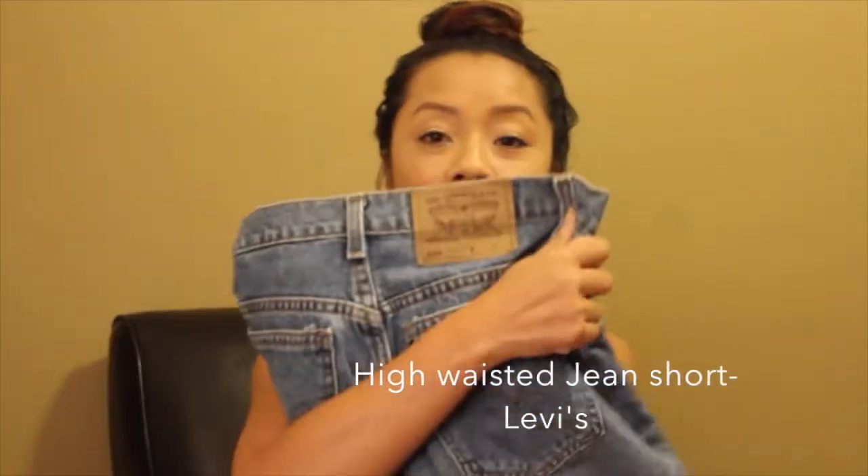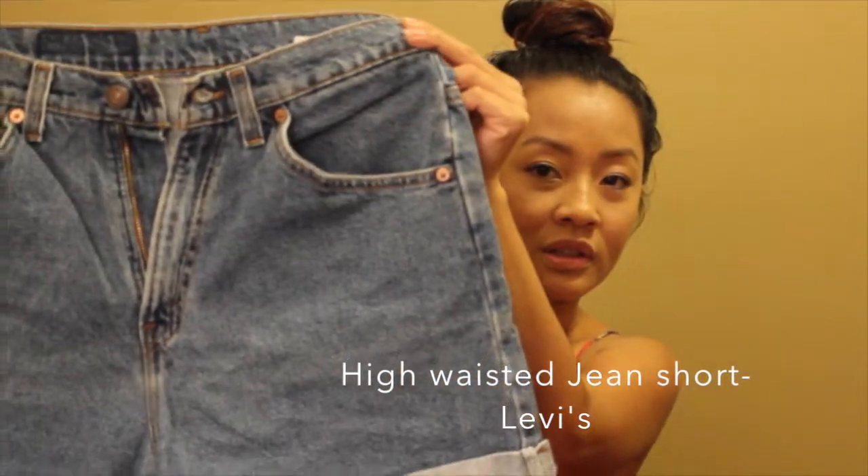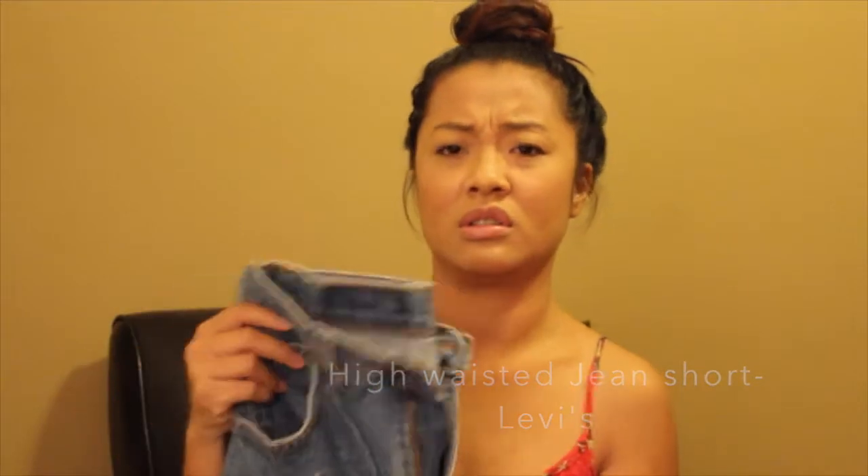And I had gotten these high-waisted shorts. They're Levi's. Very, very cute. These were like $3.00.